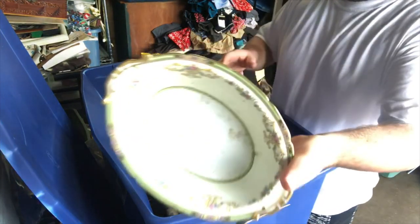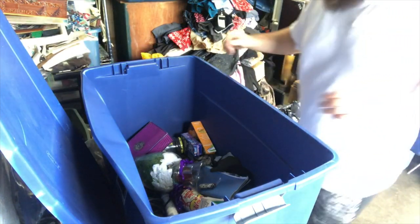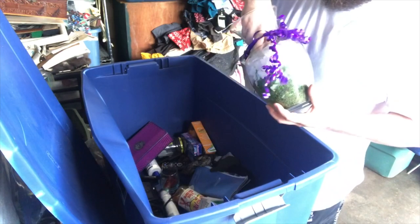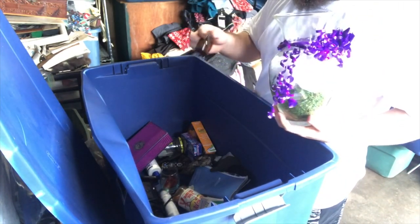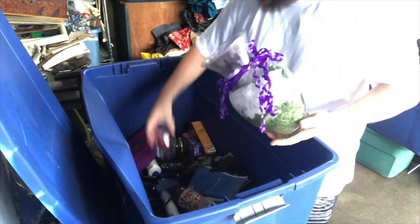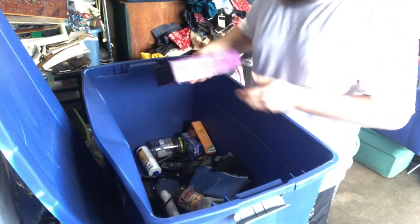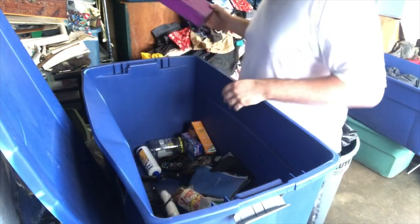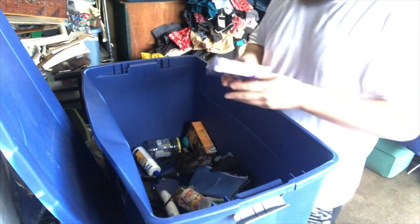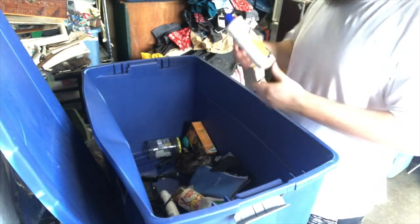Got a Noritake china little bowl — sorry the lighting's really bad, I'll have to look this up. A glass vase with a pair of sunglasses in it. I did find a quarter in this bin too. Little pair of sunglasses — Rebel or something like that. There's a box in here that can't be shown on camera, so that goes away. Got a DirecTV remote — you can use your imagination as to what was in there.